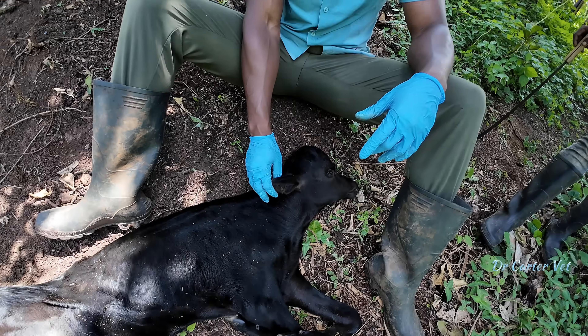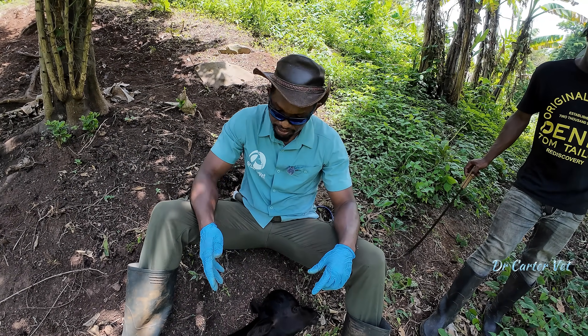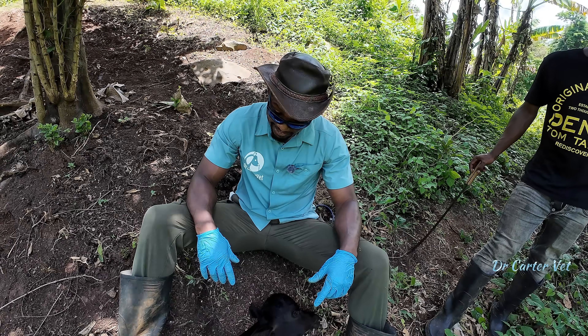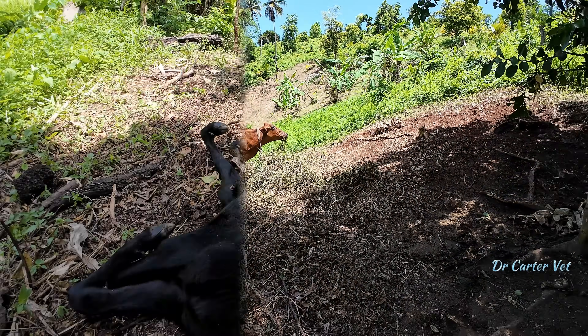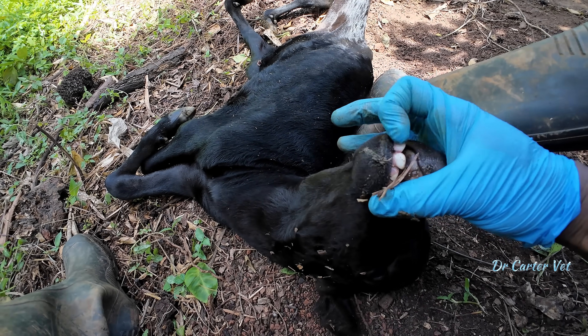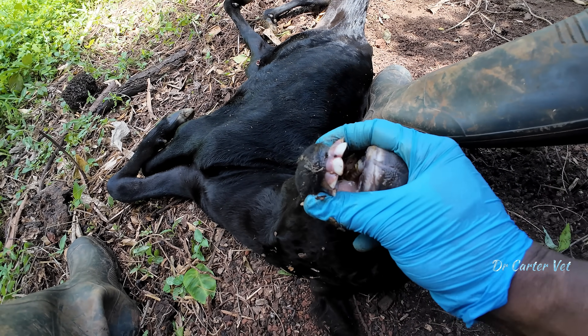It's all just sad, but sometimes it happens — nothing we could do. We're going to euthanize the animal so that it doesn't suffer, and hopefully she doesn't make another one like that.